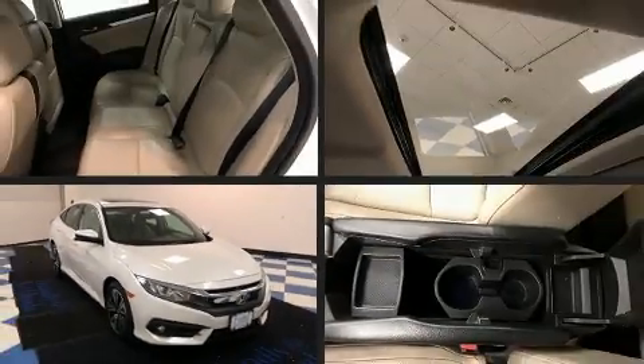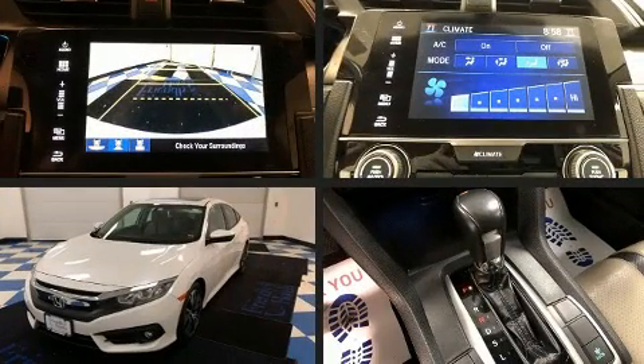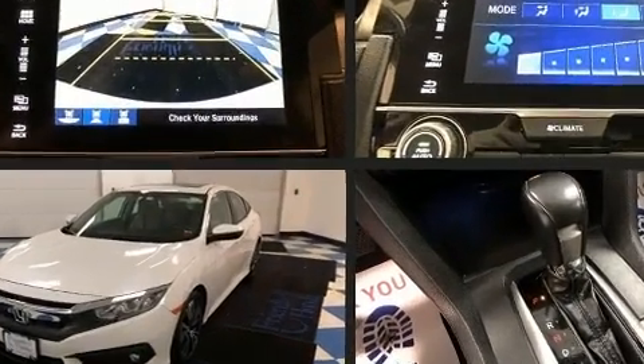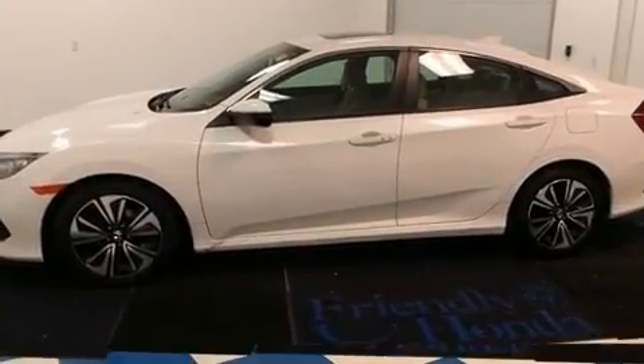Get excited about the 2017 Honda Civic. This four-door, five-passenger sedan still has fewer than 40,000 miles. It features a continuously variable transmission, front-wheel drive, and an efficient four-cylinder engine.